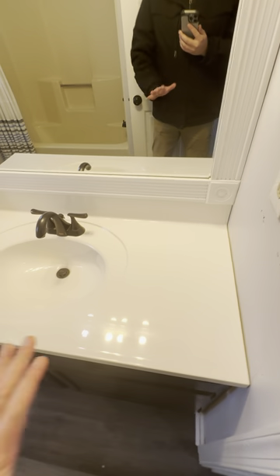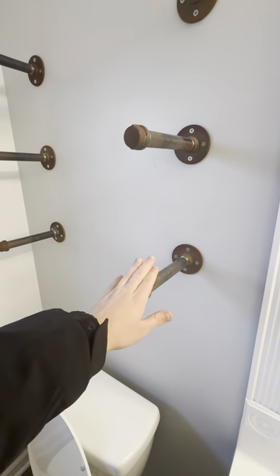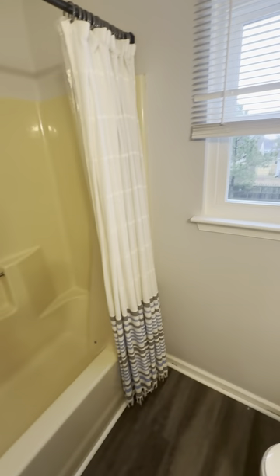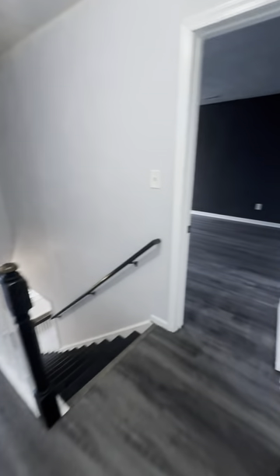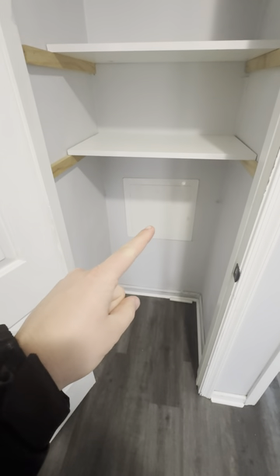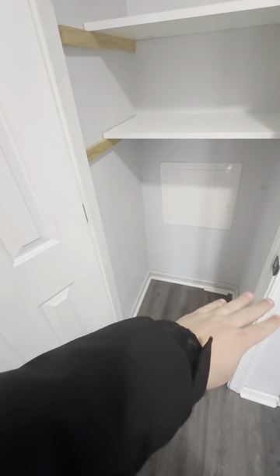Upstairs full bath here. Lower vanity — good for little ones. There are custom shelves here, just missing the board, so you'd just have to put a piece of butcher block going all the way up if you wanted to utilize that. Sink and tub combo. Going into the hallway — that's the plumbing shut-off for that shower, which is nice. Linen closet missing one shelf right there; you could even add one beneath it, just put two boards on each side.